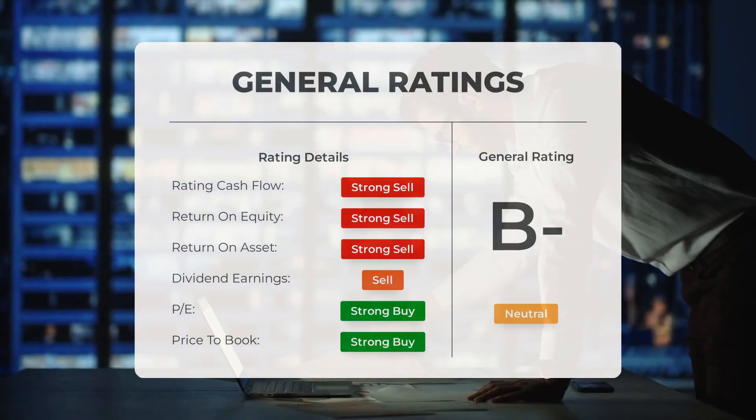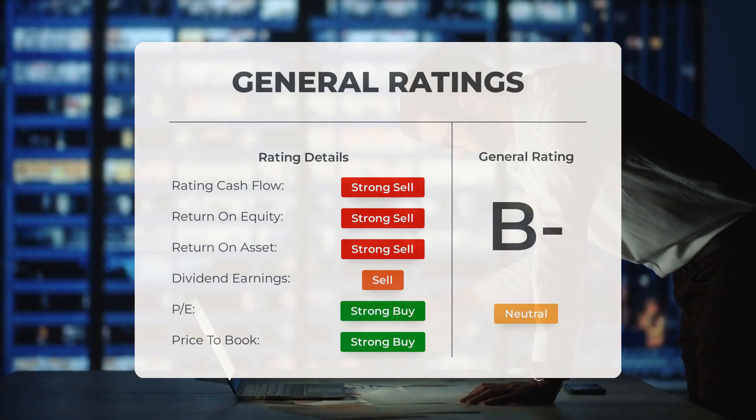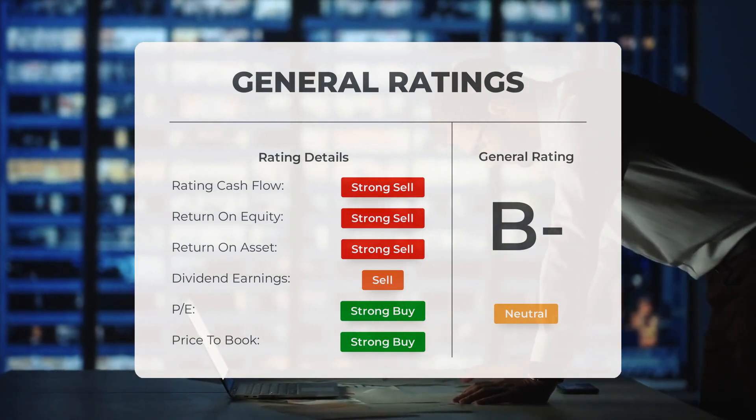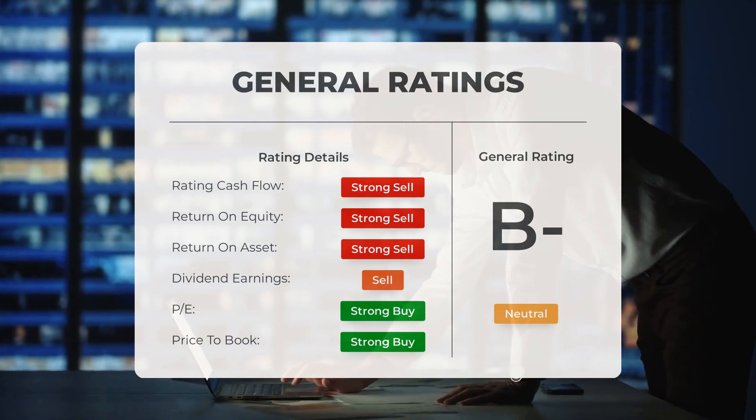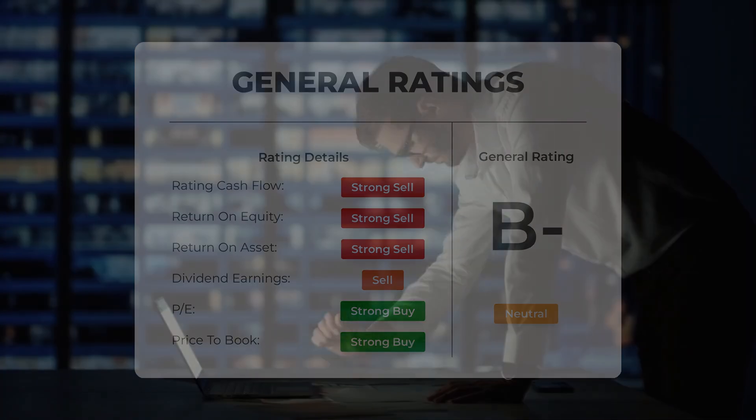Analysts have given GameStop stock a general neutral rating. They rate the P/E ratio as strong buy and price-to-book as strong buy. However, for return on investment, the analysts give the stock a strong sell rating.